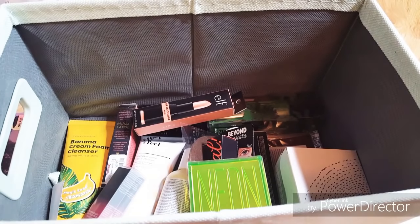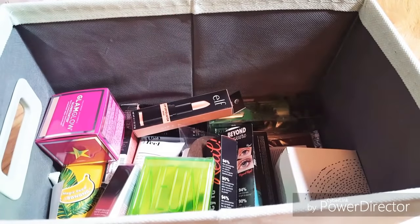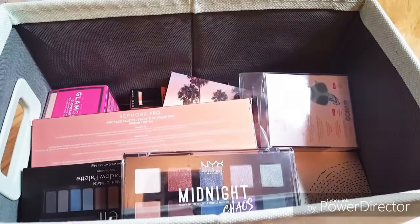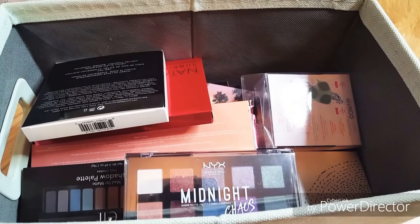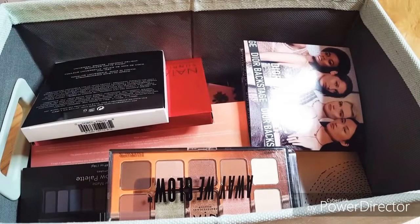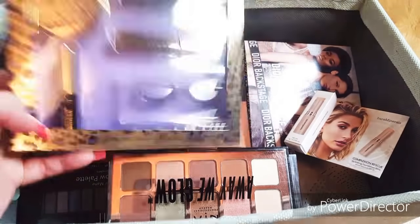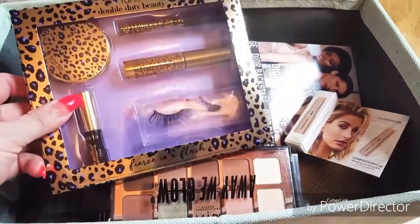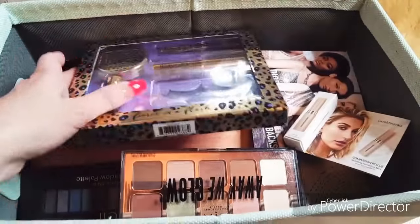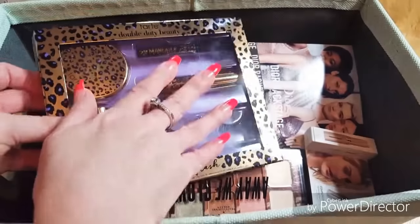I think I'm going to bring the lipsticks that I know look good on me so I don't have to worry about that. I'm really thinking about bringing this kit because it's got lashes in it, a mini mascara and everything. That's going to cover all my mascara and liner needs. It also has a little mirror, so we'll bring this for the trip.